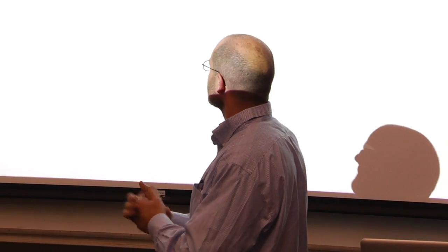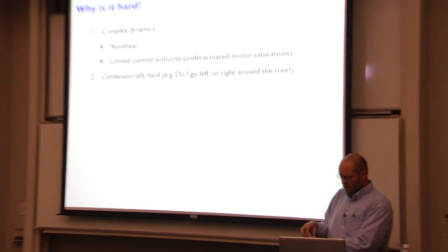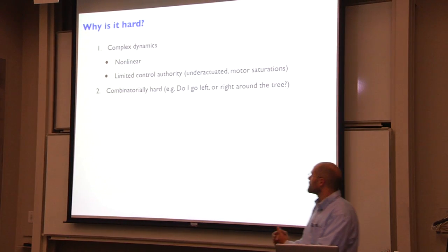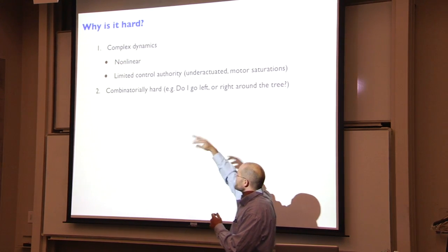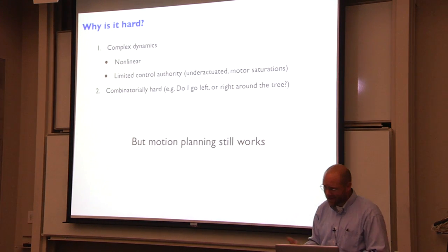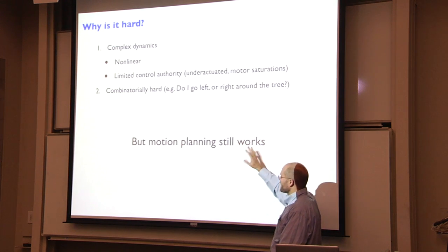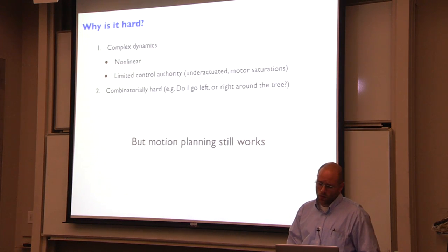These problems are hard dynamically, but also combinatorially hard — planning feels natural. You have to decide: am I going to go left or right of the obstacle? There's a problem of choosing among the combinatorial number of paths through the obstacle field. Traditionally, tools that address complex non-linear dynamics and tools that address the combinatorial planning problem haven't always mixed, but nowadays motion planning — trajectory motion planning — is really doing a good job on those kinds of problems.